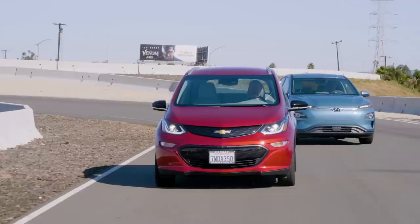As for the Model 3, the $35,000 version with 220 miles of range — they're not making it. We can't compare these two vehicles to something that doesn't exist. It's just vaporware.